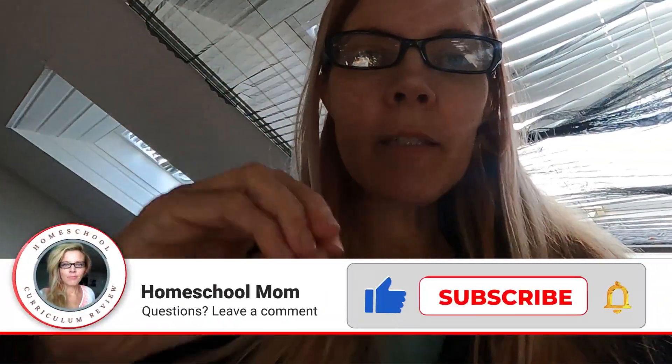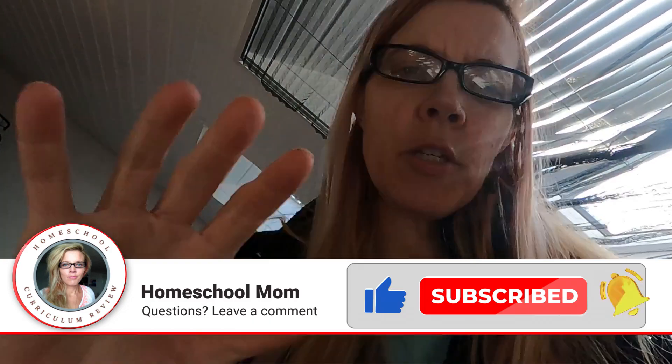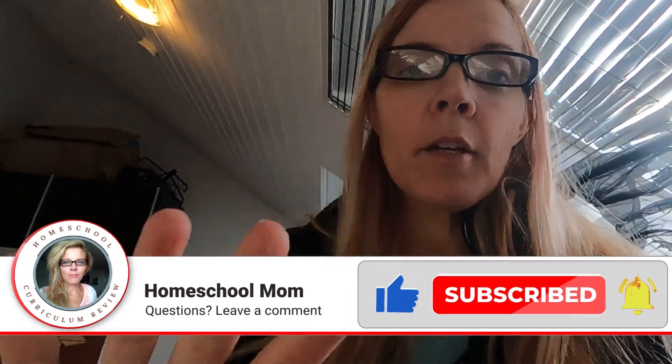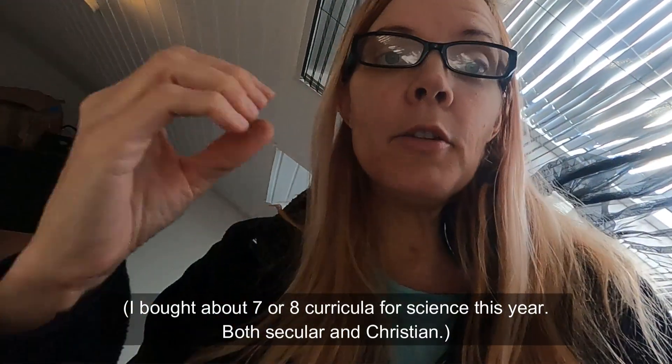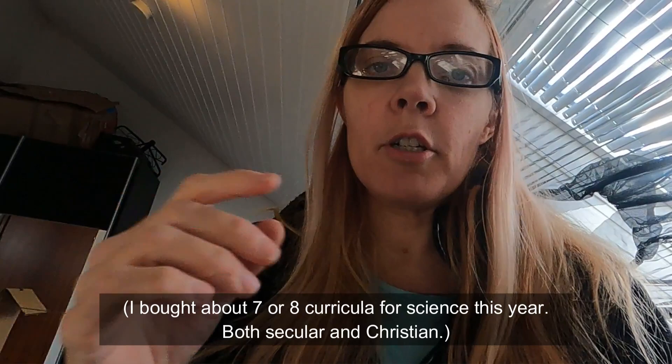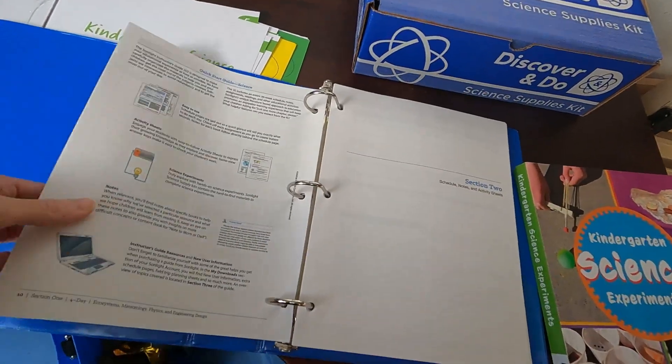Hello! Today I'm going to give you a preview of what I think are the best and worst kindergarten, grade one, and grade two science curriculums. You can look at both and decide, because maybe you'll like one over the other. These are just my least favorite and my favorite, and I'm going to show you a flip through of them.